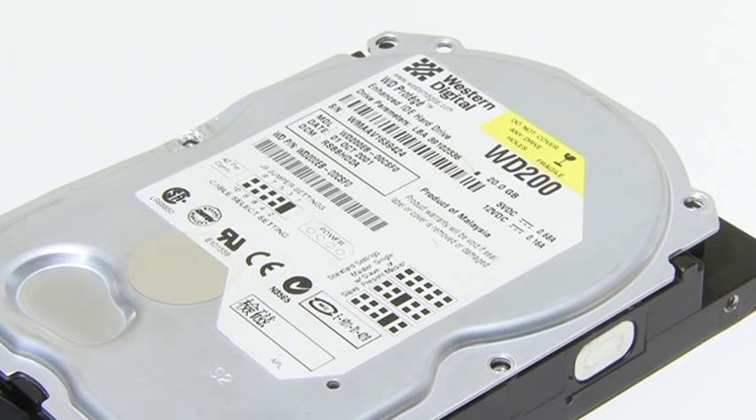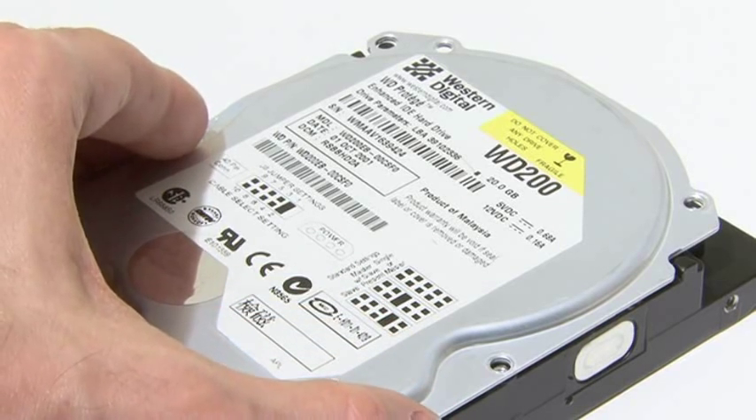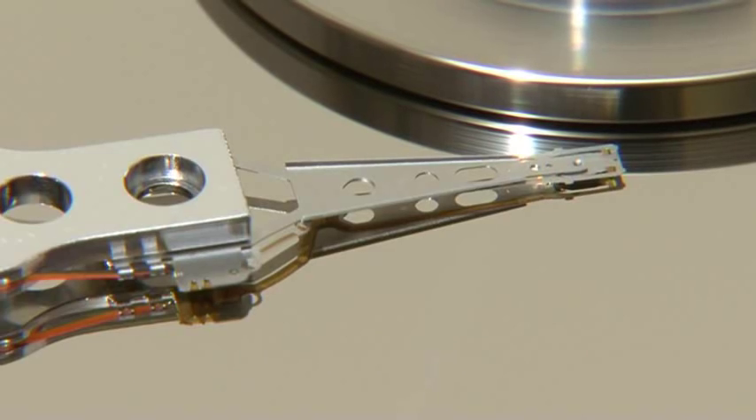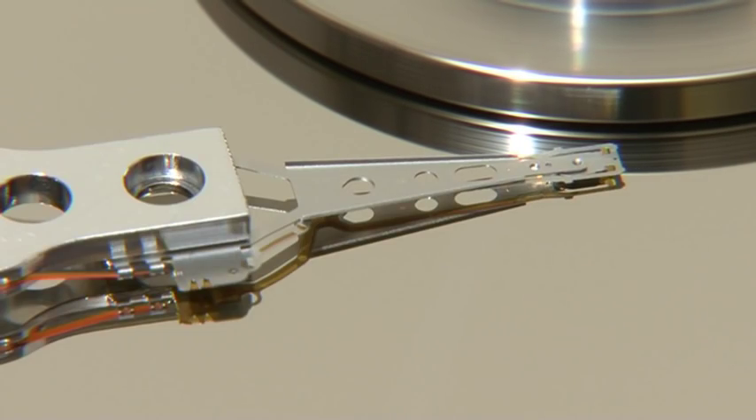To understand the potential benefits of SSDs it is best to compare them with traditional hard drives. Inside a conventional hard disk there are spinning magnetic platters on which data is stored. A tiny head at the end of an actuator arm moves about to read and write data to different areas of the disk. This design has served us well for decades.